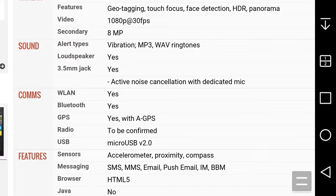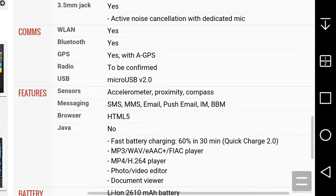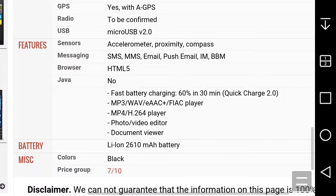You get GPS, micro-USB 2.0, and standard sensors including a compass. For messaging you get your standard options and an HTML5 browser. You also get fast charging — it charges to 60% in 30 minutes with Qualcomm Quick Charge 2.0, which is good.